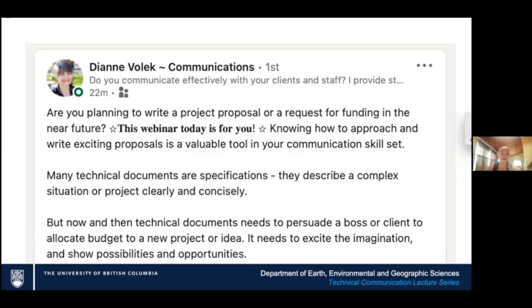Many technical documents are specifications — they describe complex situations or projects clearly and concisely. You need to do that, but also add the spark of fun. To persuade bosses or clients or allocate budgets, you need to excite the imagination and show possibilities and opportunities. Think of that inspirational note from Diane: it has to be exciting and interesting, showing possibilities.